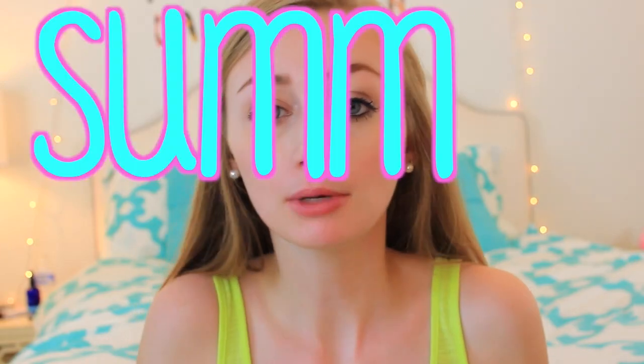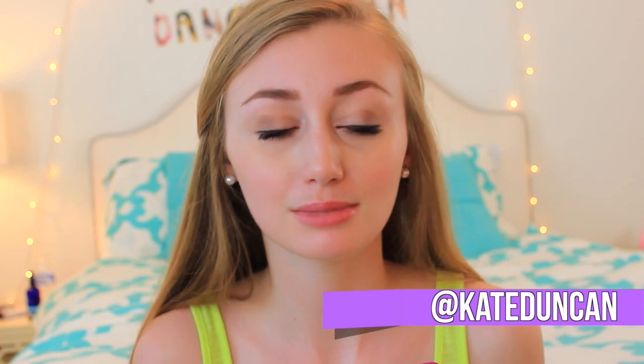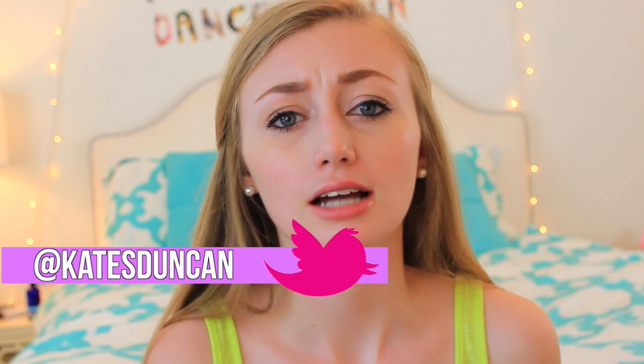Hey guys, it's Kate. So today I'm going to be showing you my summer haul. First, I just wanted to say that I'm not being paid to say anything about any of these clothing items. I just wanted to make that clear because in my last video there were a few comments about that. Also, I did not get all of this stuff in one trip — this is just the stuff I've collected over the past few months for the summertime. So let's just go ahead and get into it.